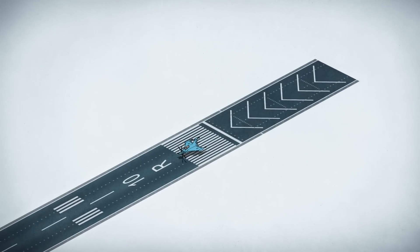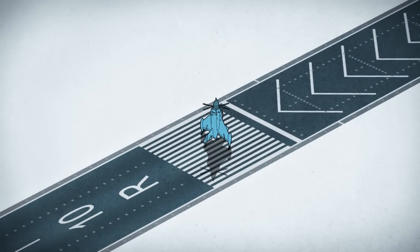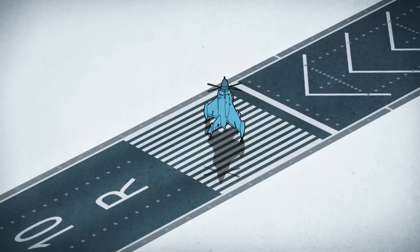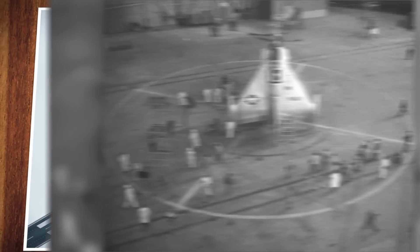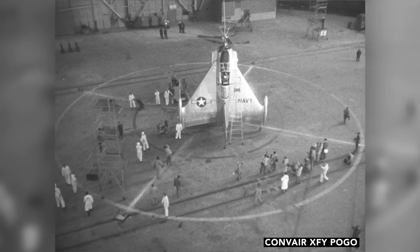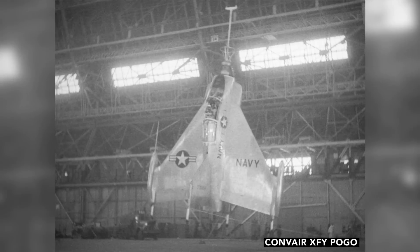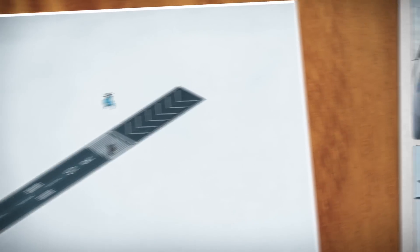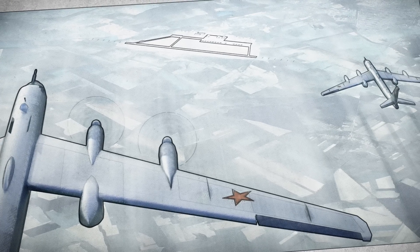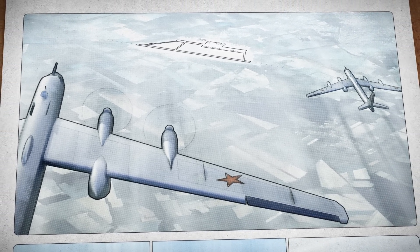Instead of powering down a runway, planes could be oriented towards the sky and use engine power alone to lift off and accelerate until their wings generate lift. The advent of more powerful engines gave rise to a new category of experimental aircraft called tail-sitters. In any conflict, runways were going to be the first targets, and their destruction could render entire air forces inoperable.